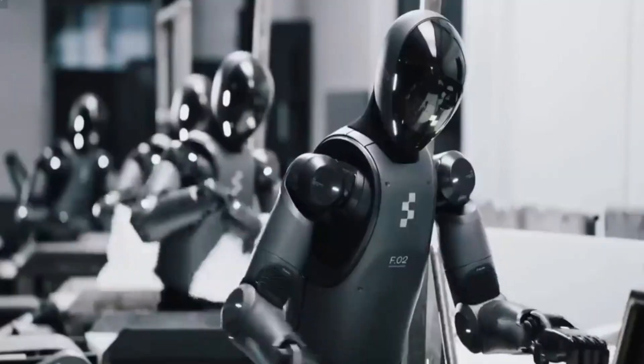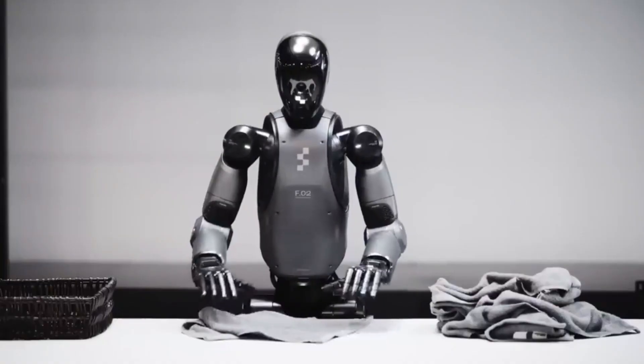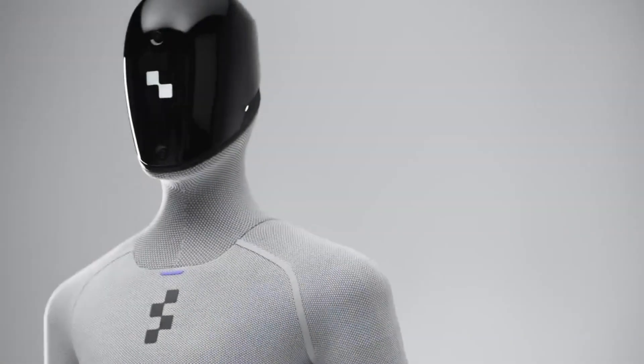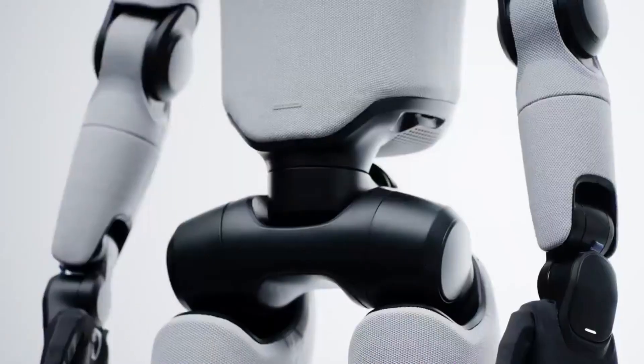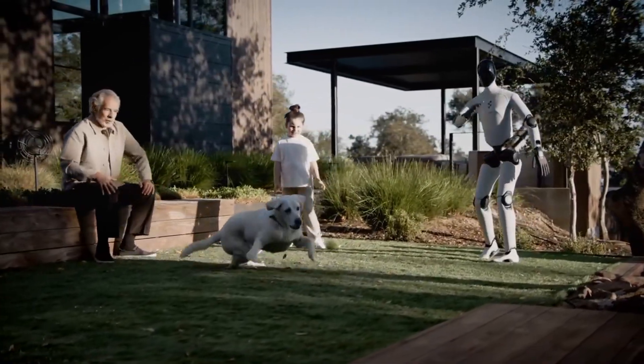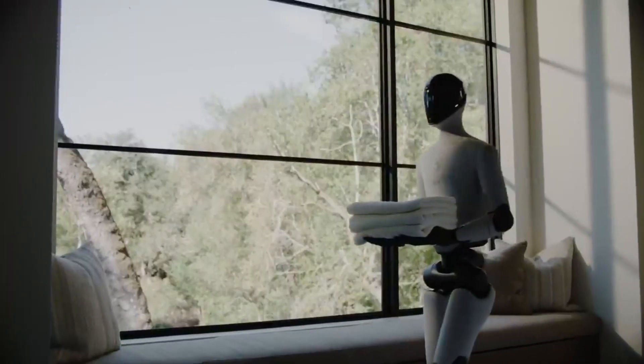The fingertips use softer materials that adapt to the shape of different objects, providing better grip control across fragile, irregular, or moving items. Figure 03 operates using Helix, the company's in-house AI architecture that combines vision, language understanding, and physical action into a unified system. Helix processes visual information from multiple camera sources, interprets natural language commands, and generates motor control signals at high frequency.